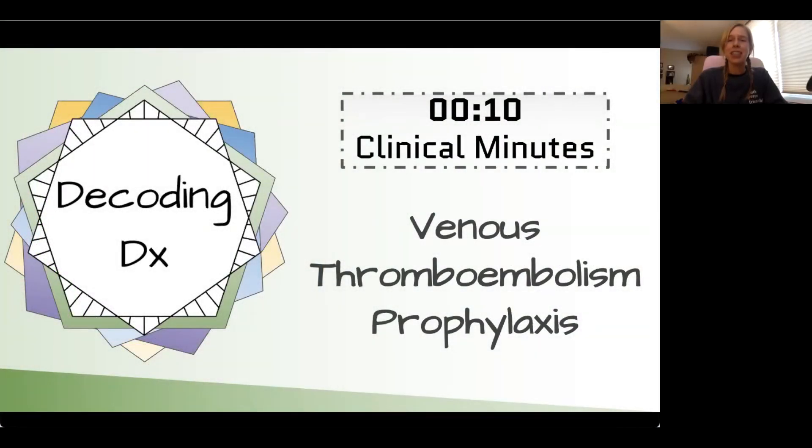Hi, I'm Brianna, and today on 10 Clinical Minutes, we're going to be talking about venous thromboembolism prophylaxis.